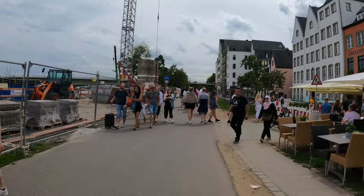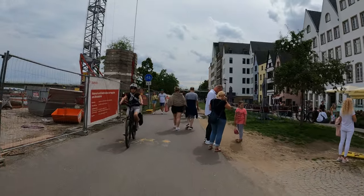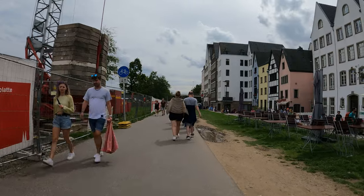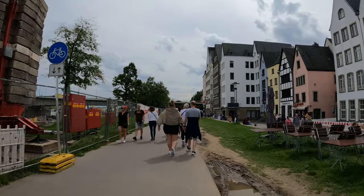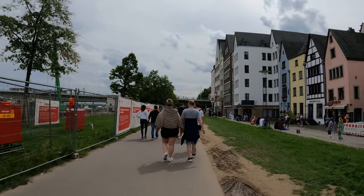We are now back on the river promenade and it is absolutely teeming with people. There is some construction going on but I have been to Köln many times in the past so I know the city quite well, and I know where to get some good local food — that's where I'm heading now.